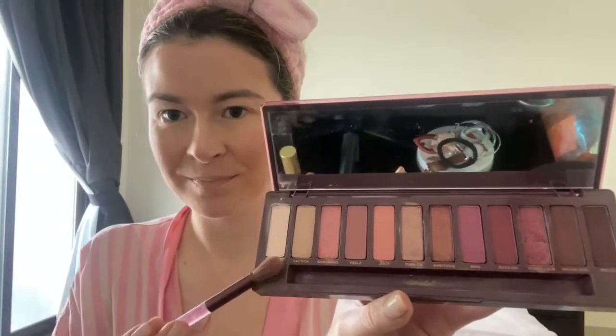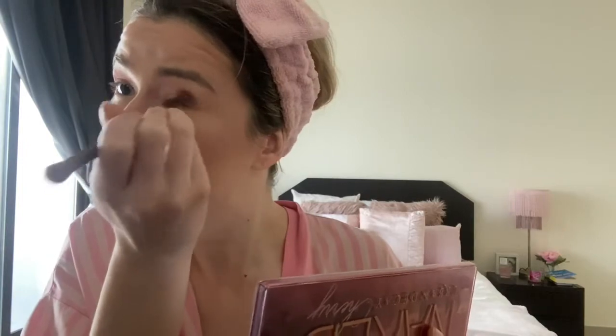Then it's eyeshadow time, so I'm using the Urban Decay Cherry eyeshadow palette. I'm so excited to fly — I think four months is such a long break. It's pretty surreal actually; there aren't many flights going, as you've probably guessed, but the ones that are and the ones we do get to operate are pretty special. I'm just applying eyeshadow all around.